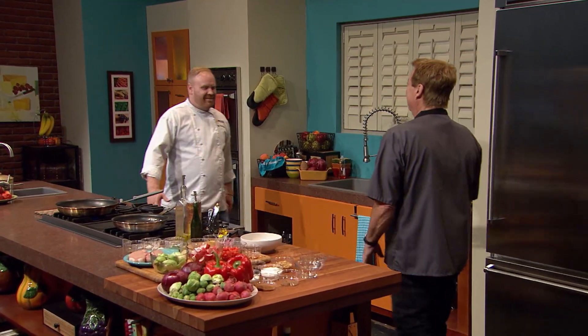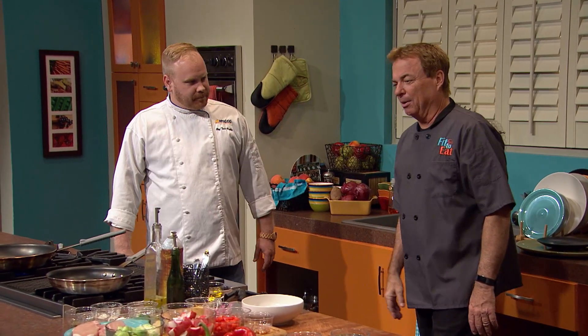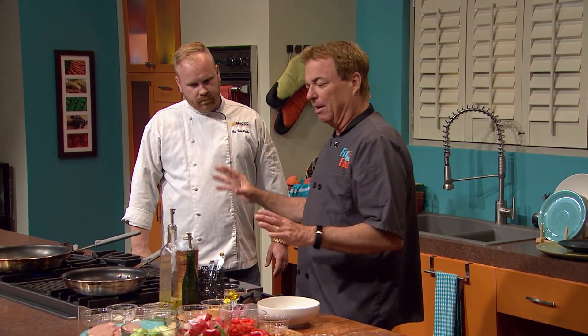Welcome to Fit to Eat. I'm your host Rob Svensson. Today, my guest is the program lead for the culinary arts program at Mississippi Gulf Coast Community College, Chef Todd Raleigh. How are you, sir? Good to see you up here. I think we're gonna have a lot of fun today.